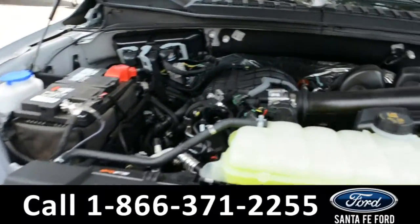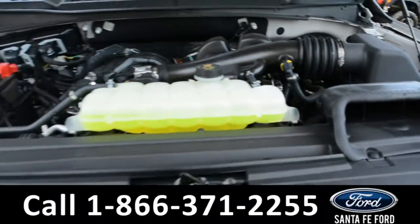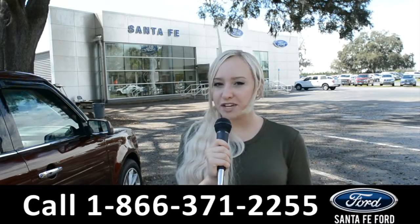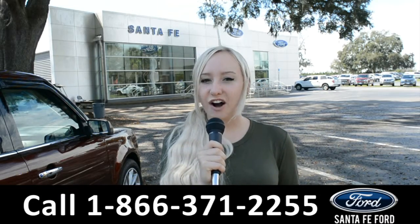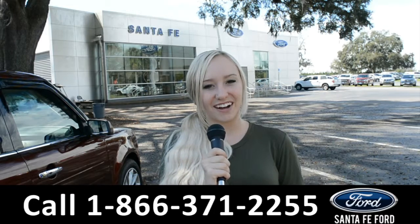Under the hood is a 3.3 liter V6 engine. For more information on this specific vehicle, you can visit us online at SantaFeFord.com or give us a call at the number below. My name is Melissa — thanks for watching.